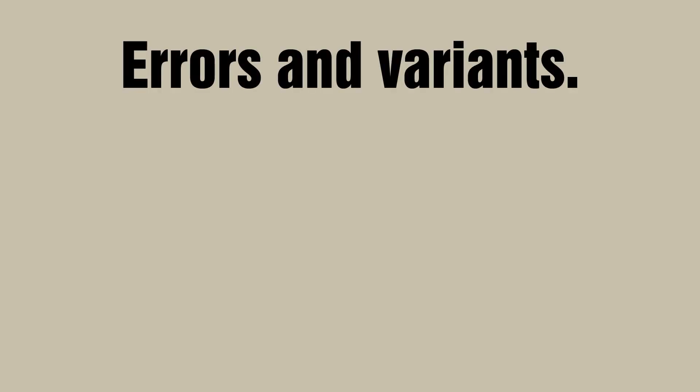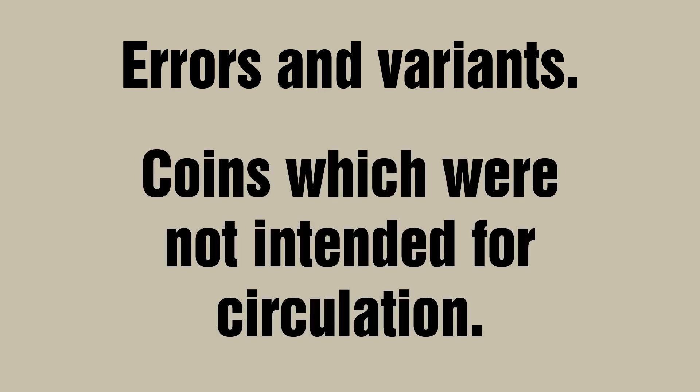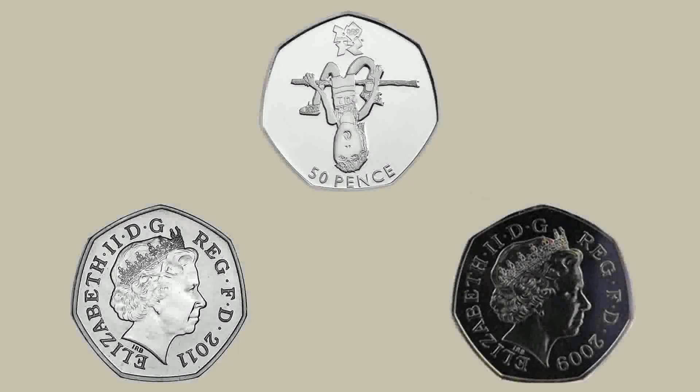Hello everybody. In this video I'm going to be showcasing some error and variant 50ps, particularly those which are most popular and potentially most valuable, and also showing you some of the 50ps which weren't intended for circulation. Let's not waste any time and get onto the first coin of the video, which is the Olympic Athletics 50p.